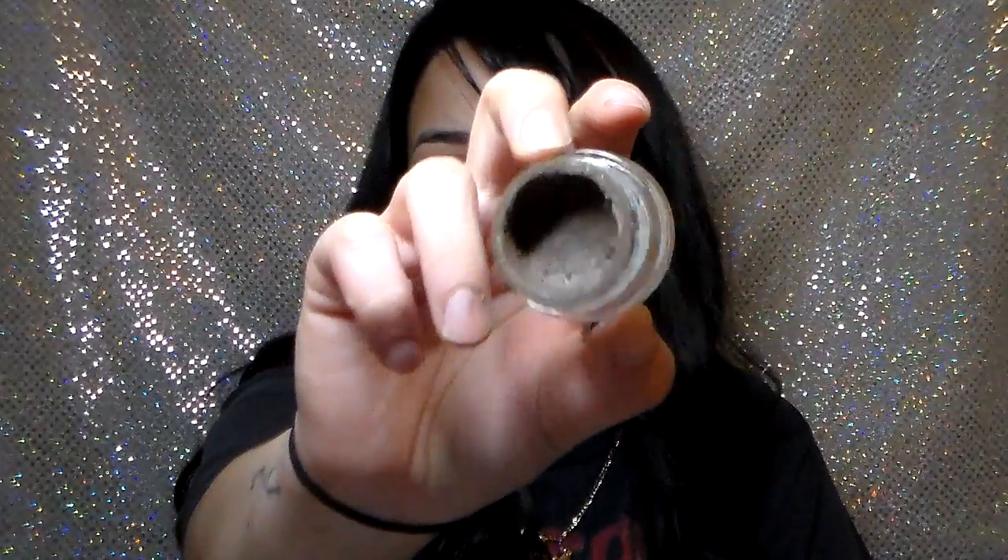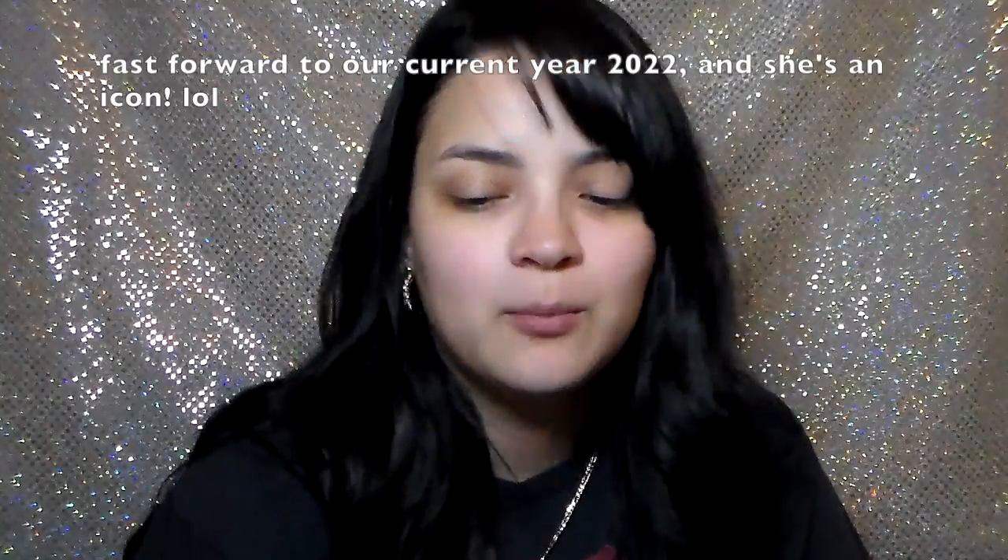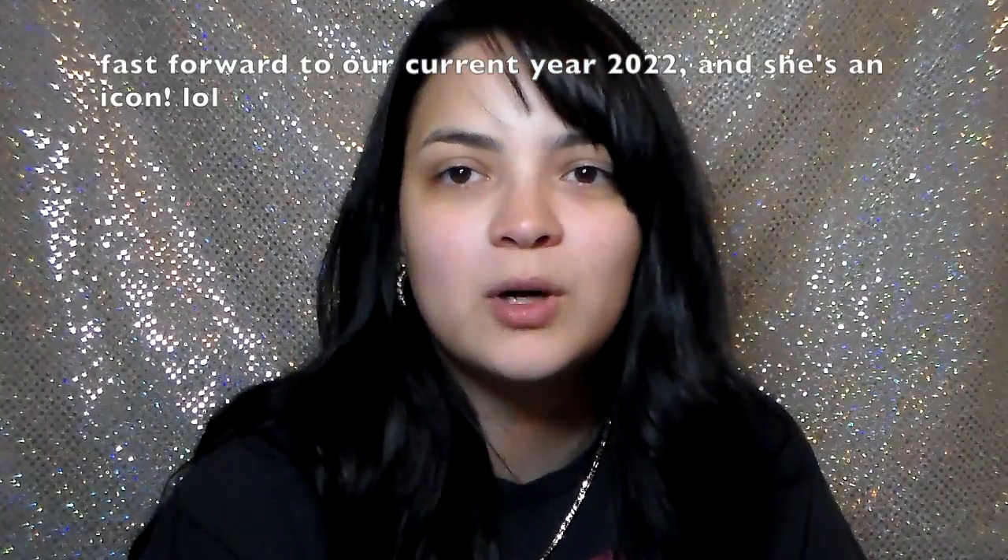Next is the Anastasia Dipbrow Pomade in Soft Brown. This is the very first product I got from this brand. A lot of people say it's overhyped and I kind of think it is, but at the same time it's a good quality pomade. It just comes down to whether the price is in your range.